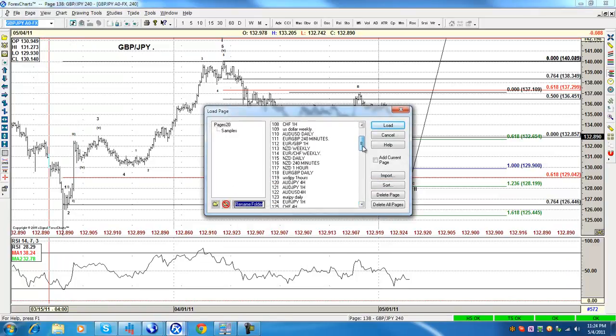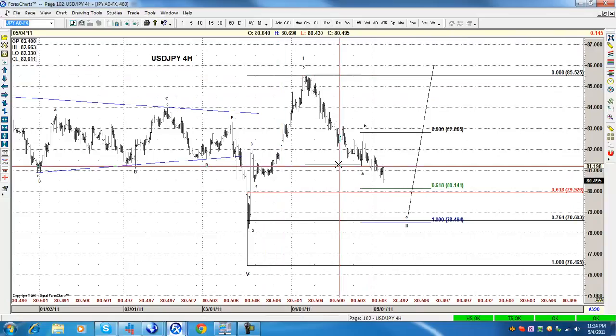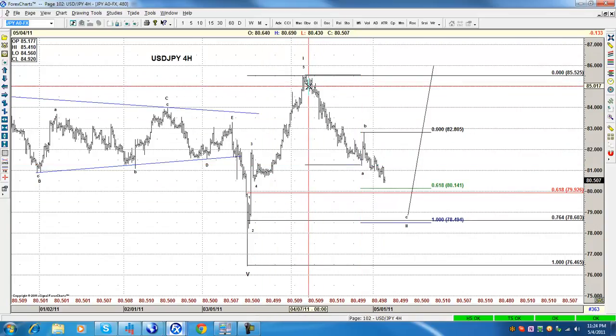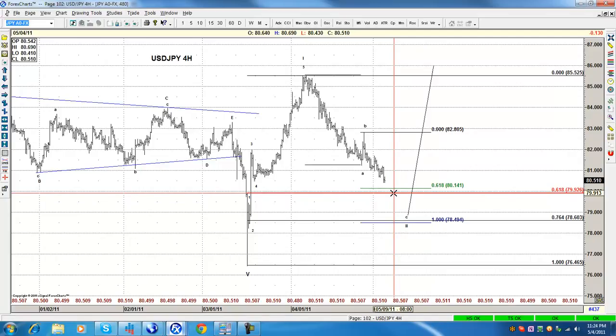The dollar JPY is also getting close to the 61.8% retracement — it goes A, B, C — and getting close to the 61.8%. Most pairs are working together because of what happened that day. I believe around 80 we should get a bounce in this pair. That bounce — we need to wait and see. If it's in five waves, we're going to jump on it. So guys, have a good night, everyone. Tomorrow we should see the JPY pairs and Eurodollar. Silver and gold are still correcting and moving forward. Thank you, everyone. Have a good night.